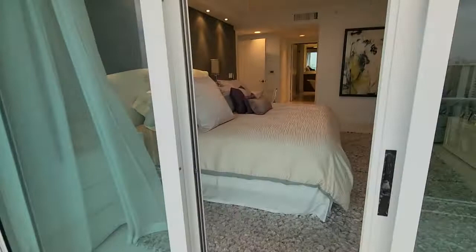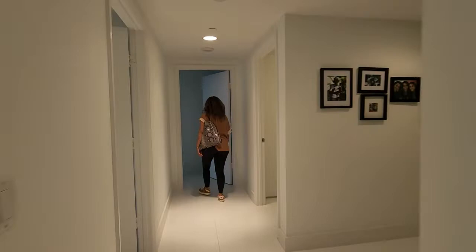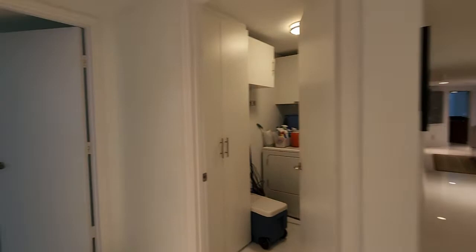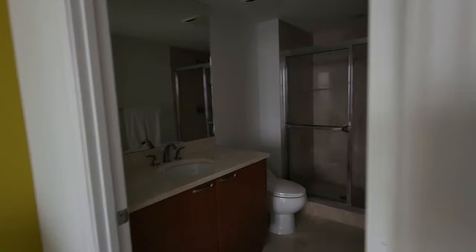Let's take a look at the second bedroom. The second bedroom is a full suite with its own bathroom, windows with an Intracoastal view, and their own closets. And to finalize, the third bedroom also has a full bathroom, closets, and beautiful views.